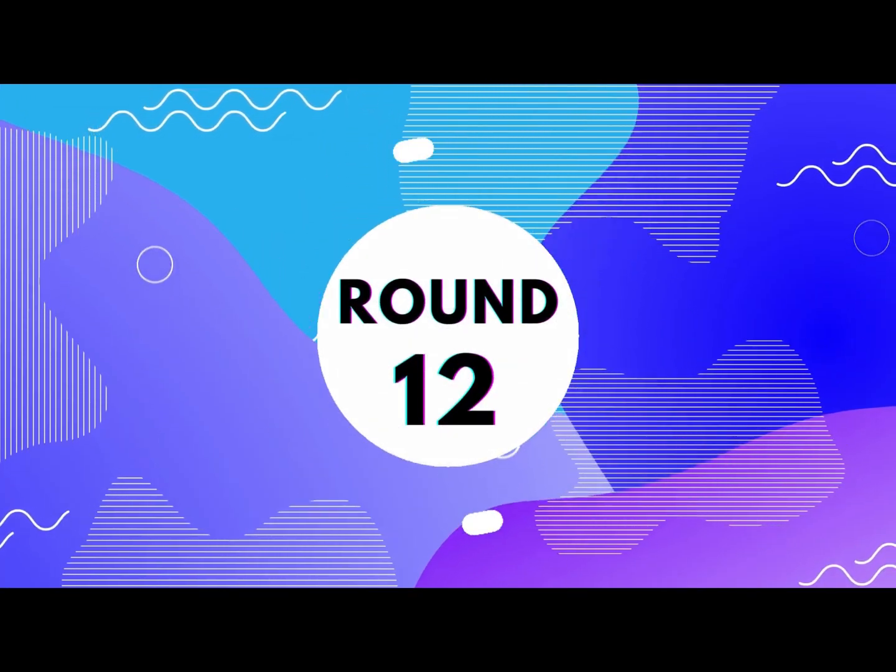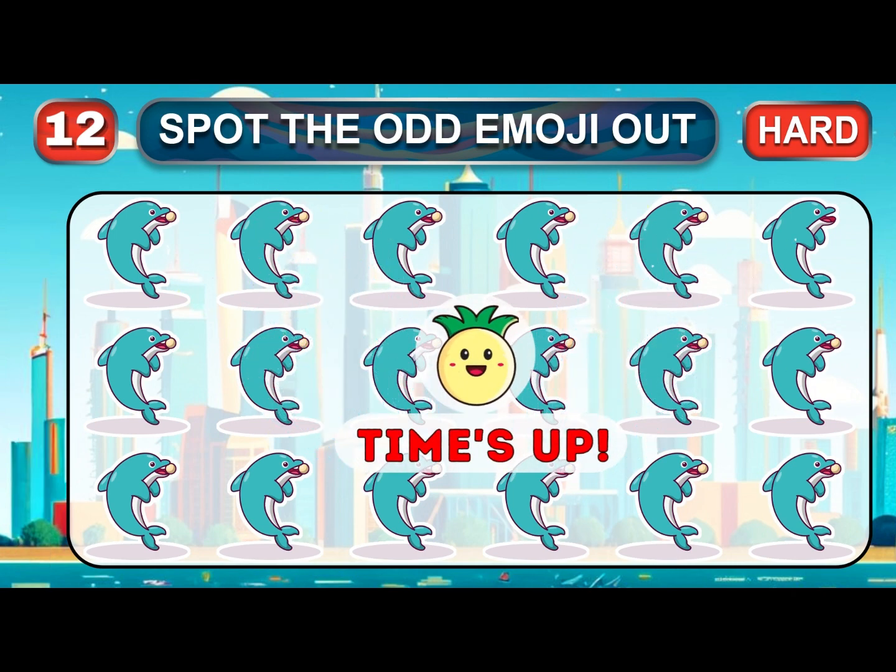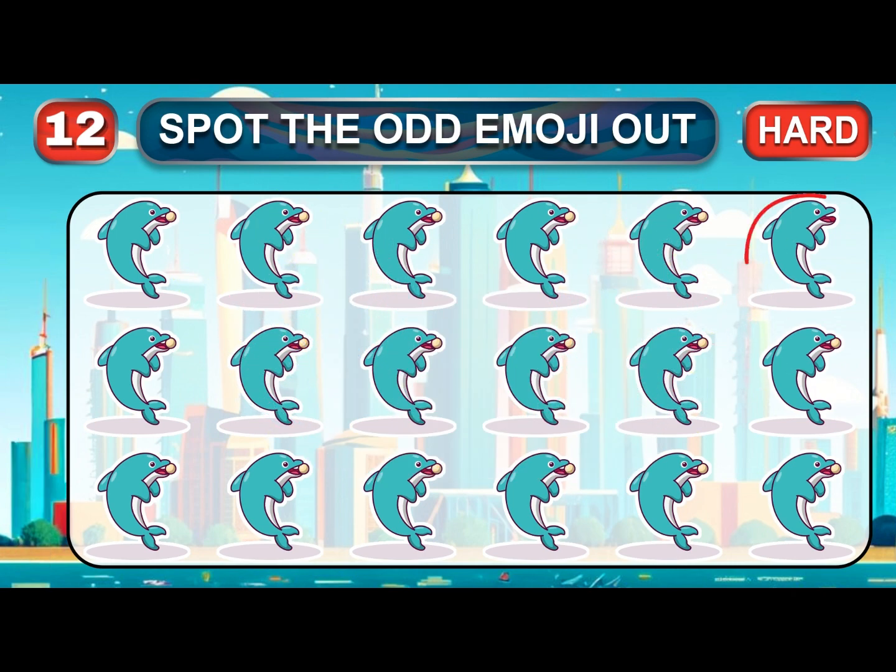Round 12. It's really hard. Where is the odd hidden emoji? Time is over. The hidden emoji here is…